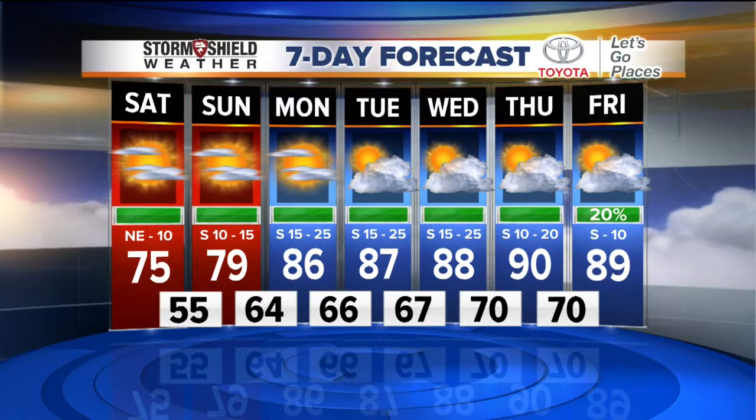Look at those south winds Monday, Tuesday, Wednesday, even into Thursday — very, very breezy. So after this quick break with cooler temperatures, we're going to start to warm things back up into the upper 80s by Tuesday, hitting 90 degrees on Thursday. That's in advance of another cold front that's going to try to work its way into the area late in the day Friday, with just a slight chance of a shower or storm Thursday night into Friday. Highs still in the upper 80s next Friday.